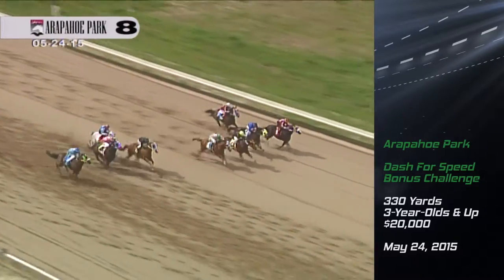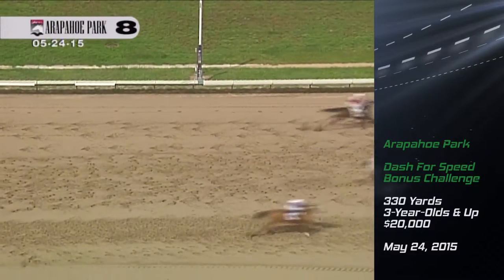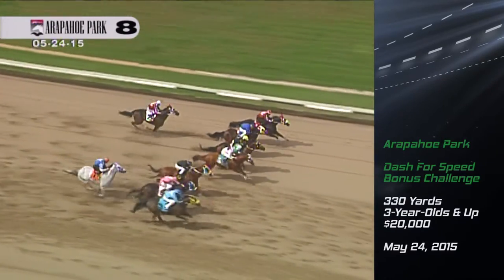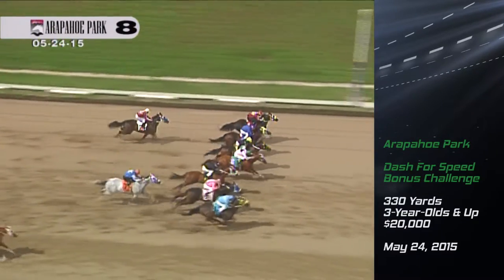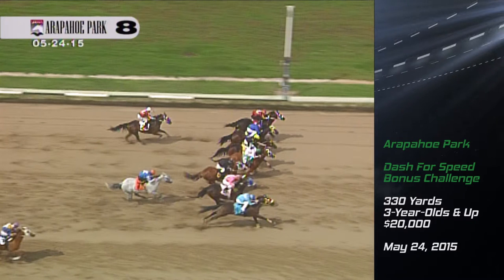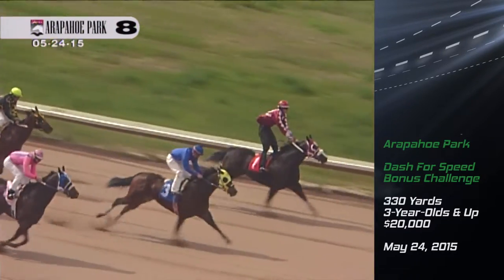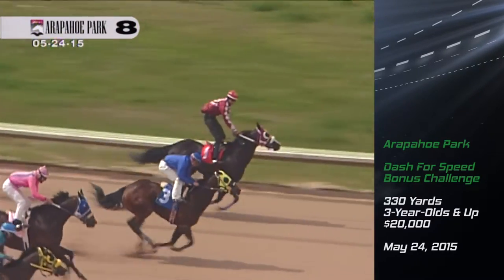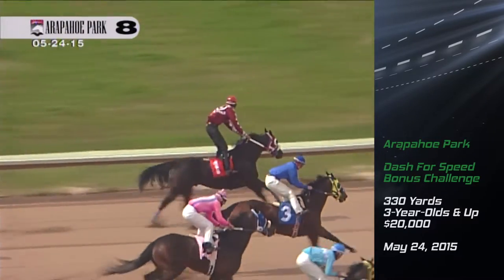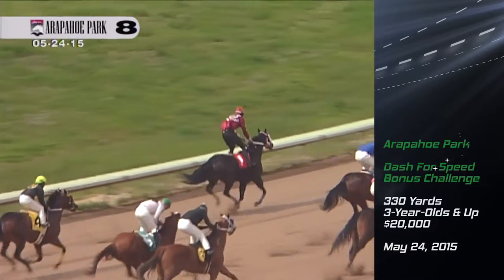Four noses, a neck, and a head separated the top seven. Through a blanket finish, any one of seven horses spread out across the track. Those seven horses are Rock That Wagon, Stella Surprise, Midorian Smoke, You See Me Streaking, Himalaya Jess, I'm Beau Brown, and Cruisin'. A tremendous finish in the Dash for Speed bonus challenge — definitely need the photo to sort that one out. Rock That Wagon won the race for the second year in a row.